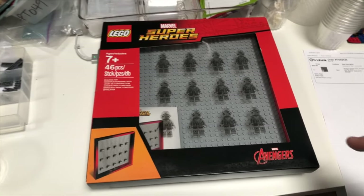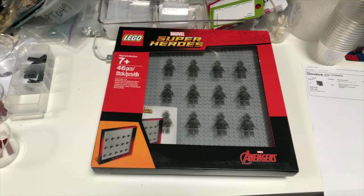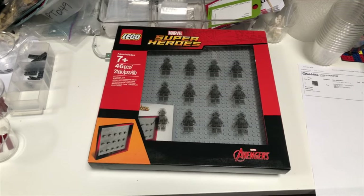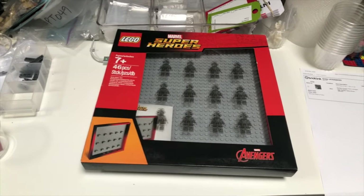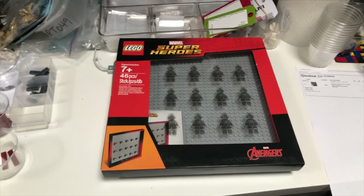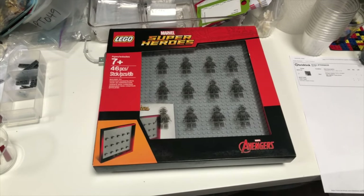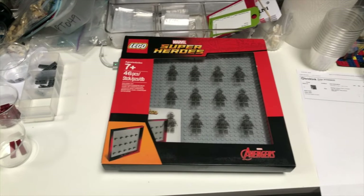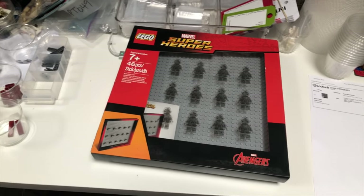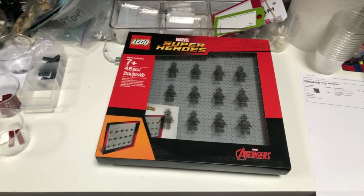A few years ago I picked up a bunch of these Marvel Superheroes minifigure frames from a LEGO store — I think it was Bluewater — for a few pounds each. I've had them for years and nobody showed any great interest, but strangely I've sold two of them in two days. I can only think people are buying them to put the new Marvel minifigure series into, which makes total sense. Just one more left and I'll have shifted them all.